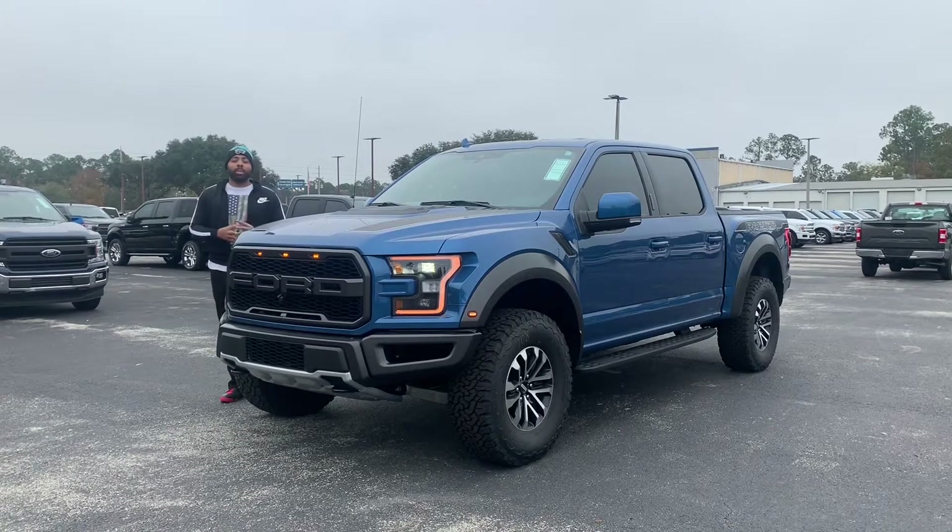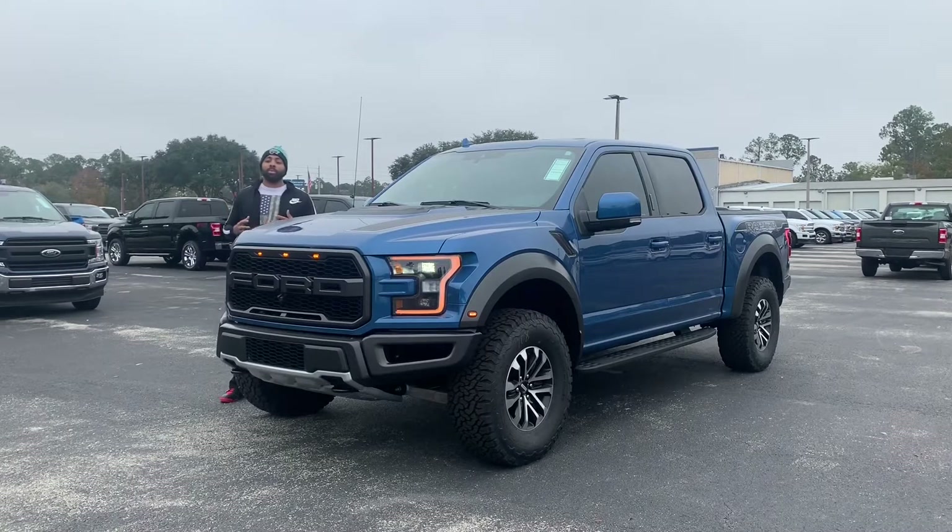Hey guys, welcome back to the channel. I really appreciate you guys tuning in to see what vehicles I can do for you guys each and every time. Today I got a beast — a 2020 Ford F-150 Raptor. I'm going to show you guys a quick overview of the interior and the exterior and take it on a test drive.